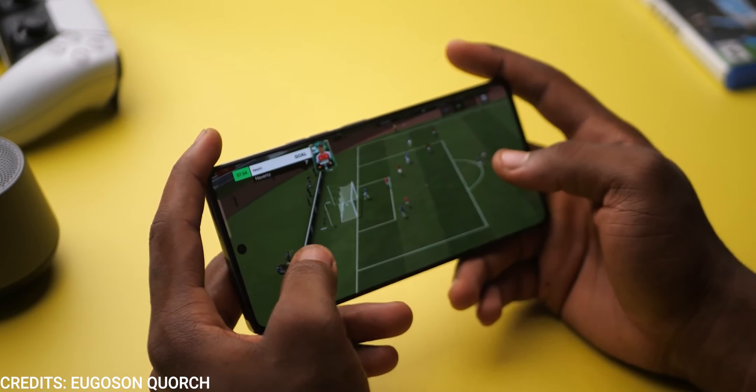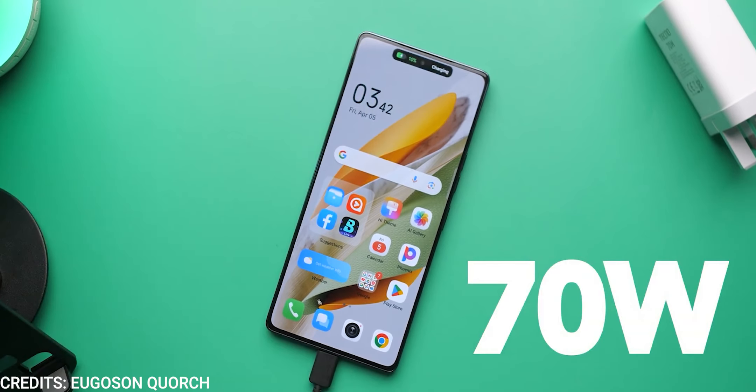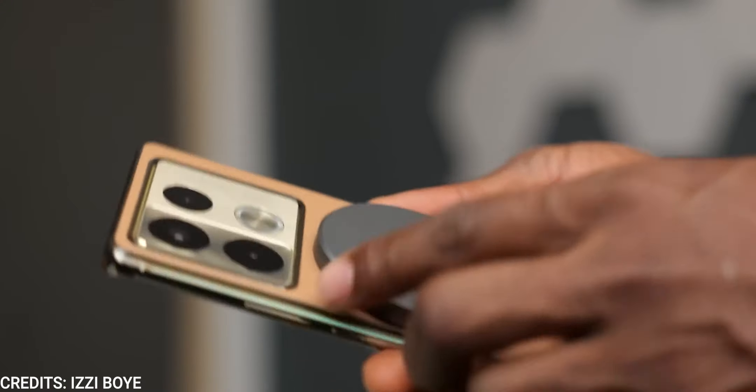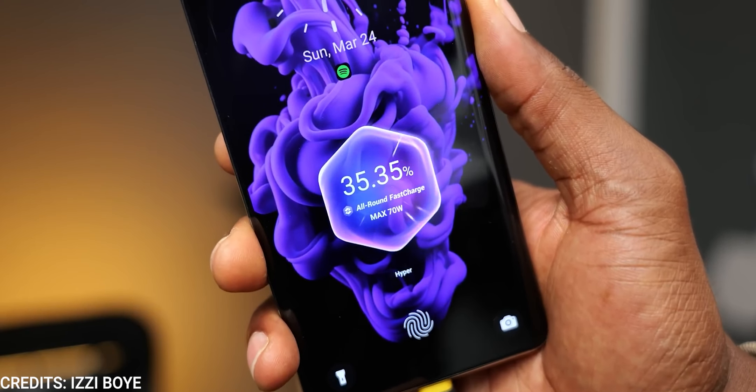Powering the Tecno Camon 30 Pro is a 5000mAh battery capable of lasting through the entire day, which is the same for the Infinix Note 40 Pro. Both devices also charge at 70 watts, which is amazing. However, the Infinix Note 40 Pro goes further by supporting 20-watt wireless charging and reverse wireless charging, which is rare for devices in its class.